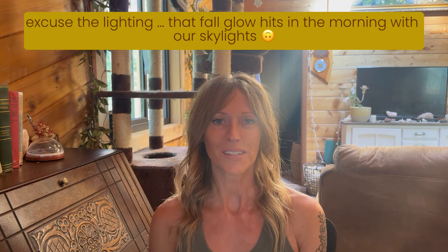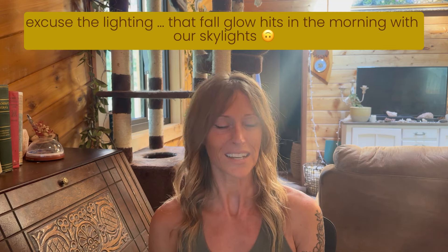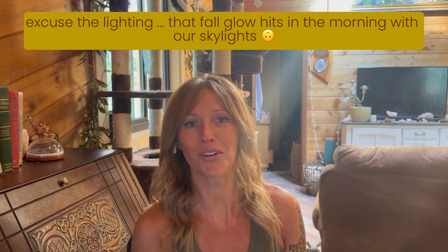Hi and thank you so much for stopping by to spend some time with me today. I'm Lisa and Miko says hello as well — of course as soon as I start recording he starts barking. In today's video I thought we'd go over the Saturday skirt, as the pattern just released this past Saturday.